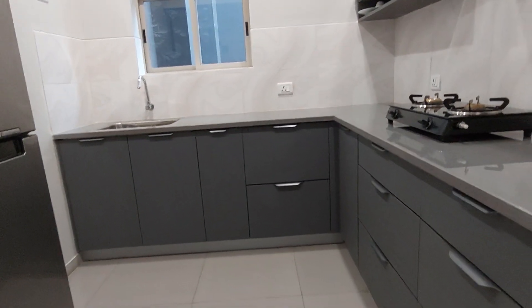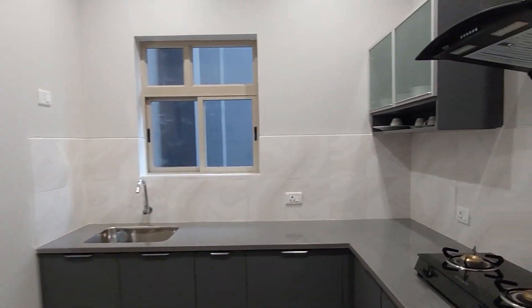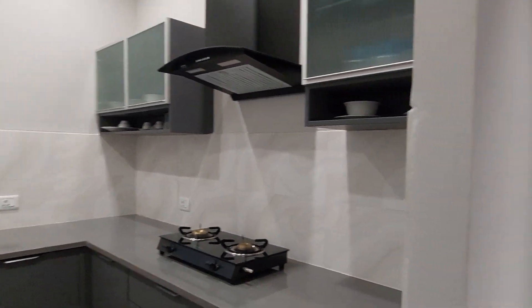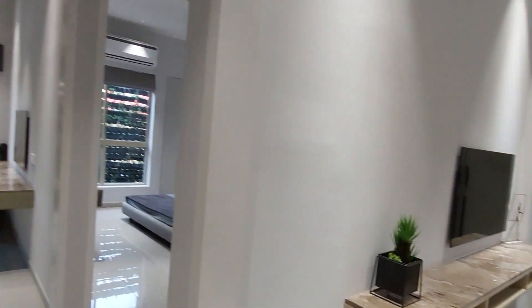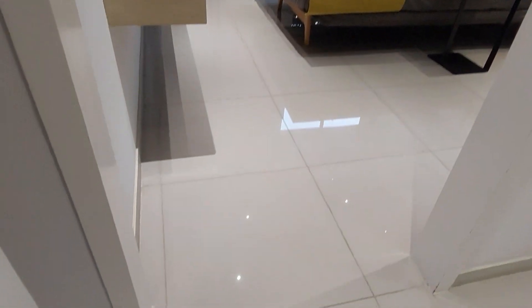This is the kitchen space with a separate refrigerator point. And opposite to the kitchen space we have the first bedroom — this is the entry to the first bedroom.